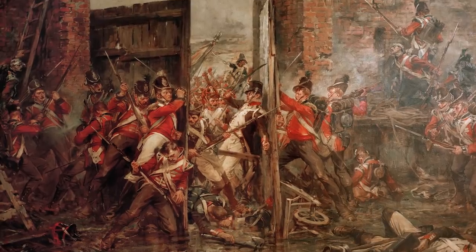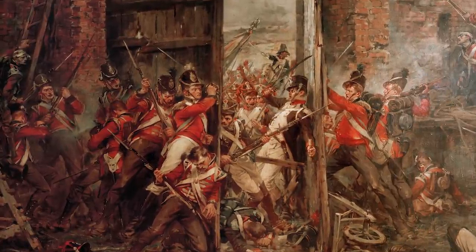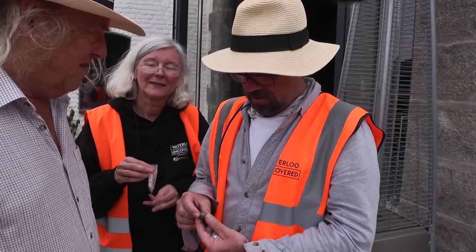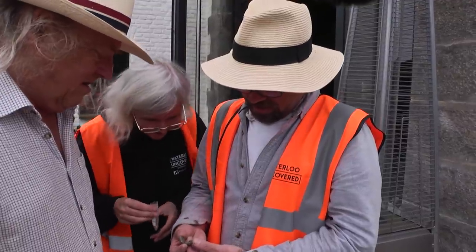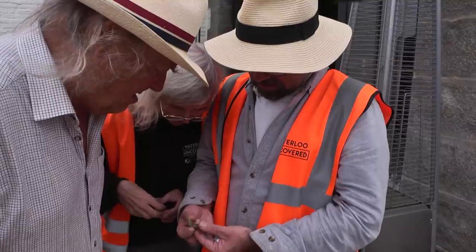Those gates were famously closed during the battle, and that story has really been dominated by the Coldstream Guards. But this week Phil came in one day with great excitement and showed me a couple of buttons — and they were Scots Guards buttons. He's found several others since. He's just pulling buttons left, right and centre out of the ruins of that barn next to the gate. So that is truly exciting.